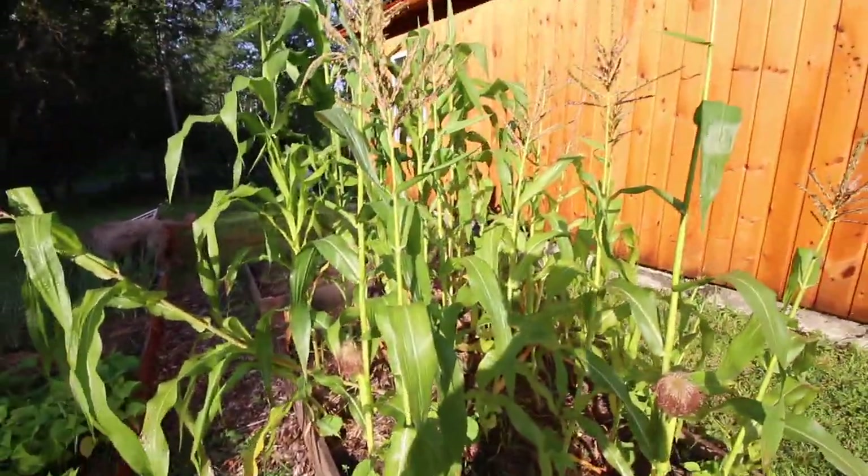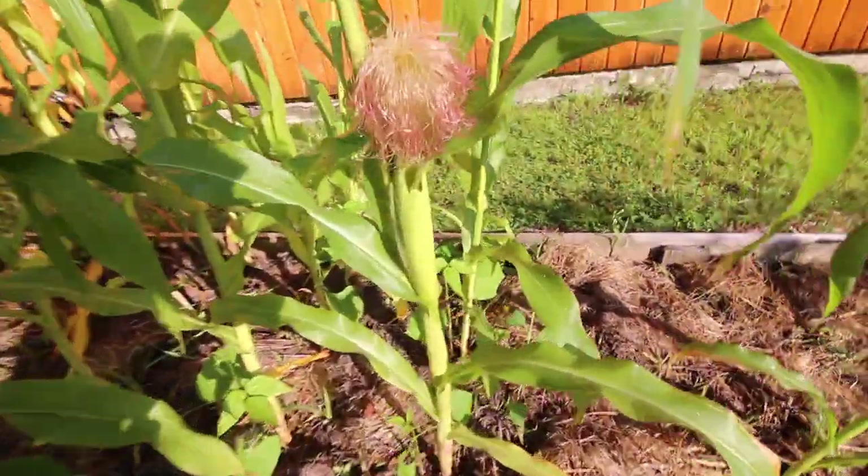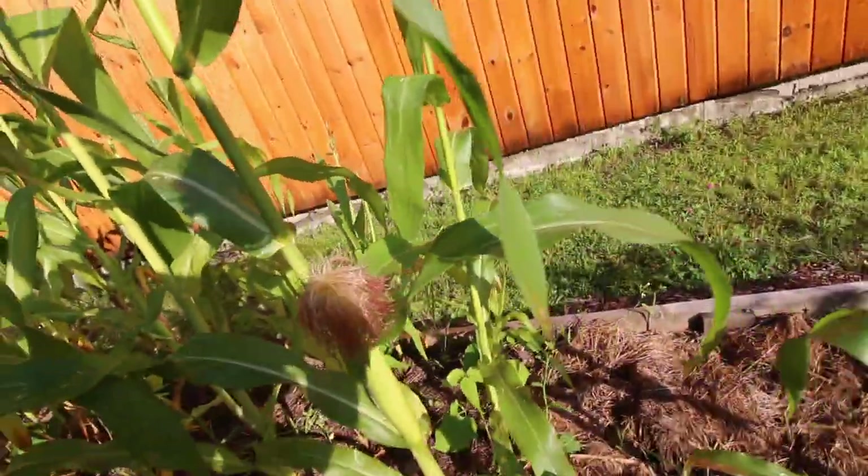The raised bed gardens aren't doing that great this year, but we'll amend them more and more each year to make the soil better. Each year we'll get more and more food — give yourself perspective. You're not going to have the best garden the first or second year and that's okay; it takes time, you need to add more compost. Even the corn took it hard with all the rain, but we've got a few ears of corn started. Our carrots look beautiful.